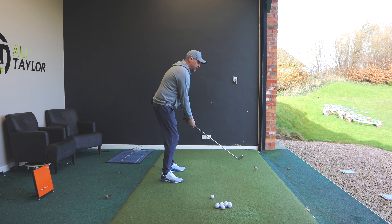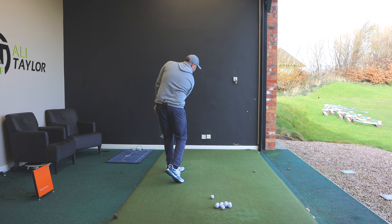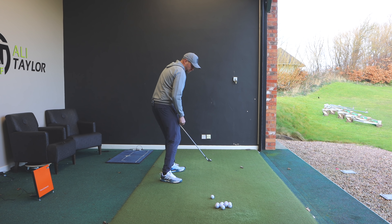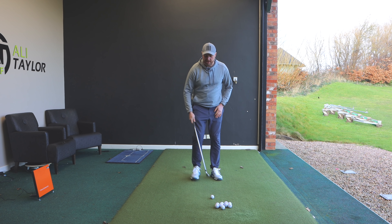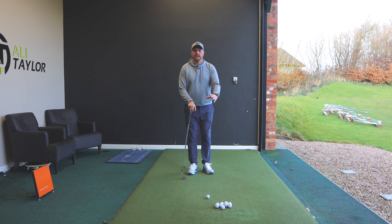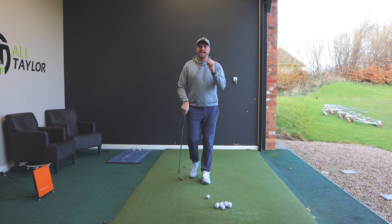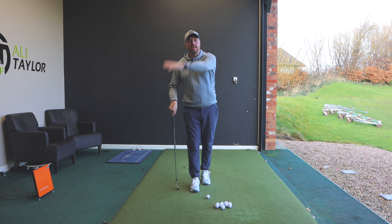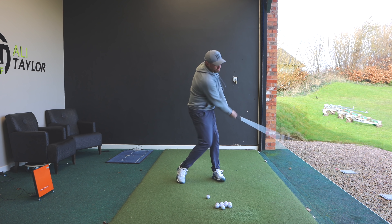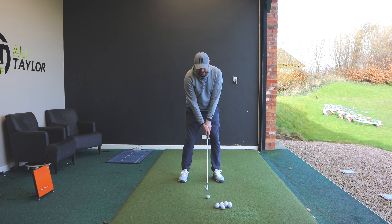So for me when I'm practicing, I want to see the ball shaping the other way. I want to feel as exaggerated as I can — swinging out to in — and I want to feel I really leave the club face very, very open. My experience as a coach is that when you ask people to do something, they never exaggerate enough to get the full end of the scale. So I'm going to aim straight and feel a swing very out to in with a wide open club face.